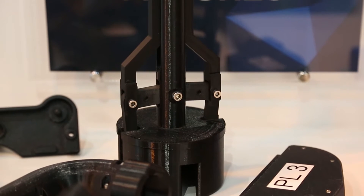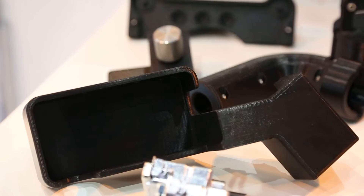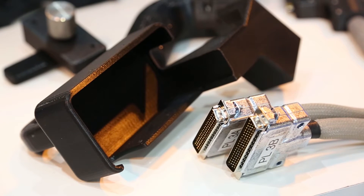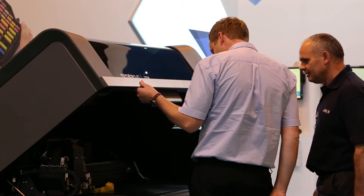Then they thought, okay, we've got prototype jigs and fixtures, why don't we actually print the jigs and fixtures instead of having them machined? So they're really taking time and cost out of their production process by printing their tooling. The second side of what they've been doing is creating 3D printed injection mold tools. They said we'll prototype with a 3D printer up to a certain point, after that we need to injection mold it to make sure it's going to be okay in the final material. That used to take weeks — now they 3D print them overnight.